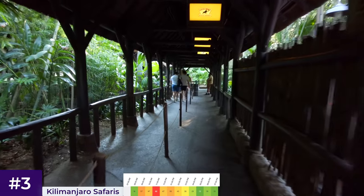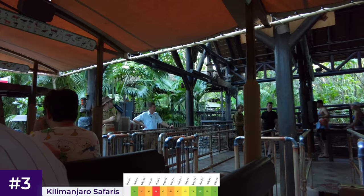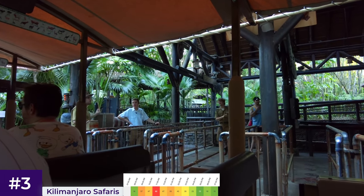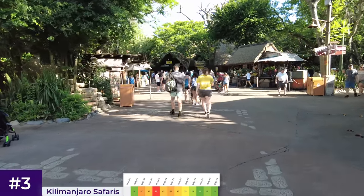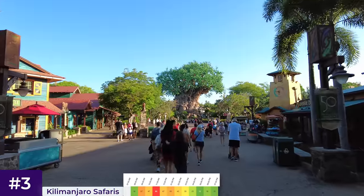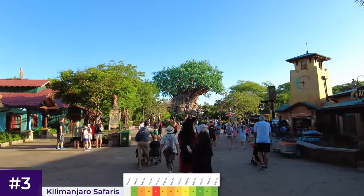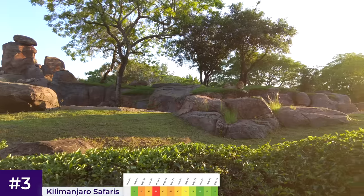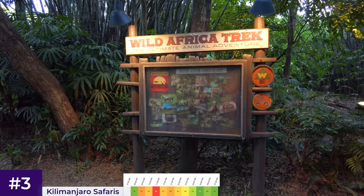Fortunately, between 3 and 5pm, wait times drop exponentially. And if you head on just before it closes for the day — which is usually before most other attractions — there'll often be no wait. There is an argument to prioritise it first thing in the morning, as the animals are more active and it's not open for early theme park entry, so day guests don't get left behind when rope dropping. But personally, I think heading over at the latest possible time is your best bet. And when you're finished, you can make your way over to Pandora for the last hour.